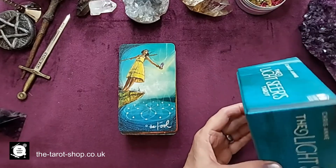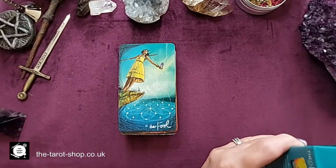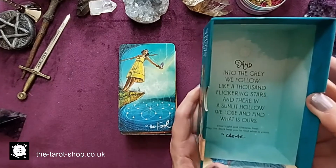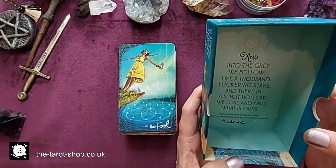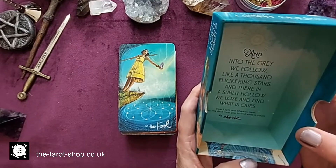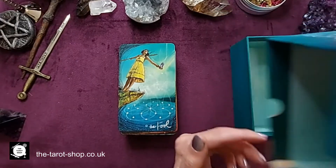I would imagine she's anticipated this as a self-guiding tool, but you can use it as a traditional tarot tool for readings because you've still got the 78 cards. There's a little message inside the box: 'And into the grey we follow like a thousand flickering stars, and there in a sunlit hollow we lose and find what is ours. Dear Light and Shadow Seer, may this deck help you find what is yours.' That's from Chrisanne — a lovely little message.